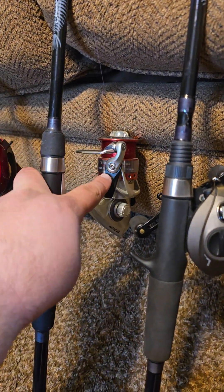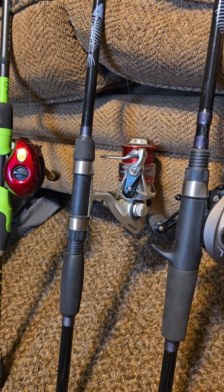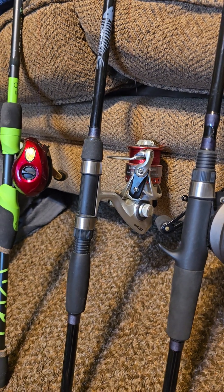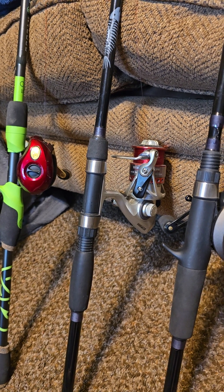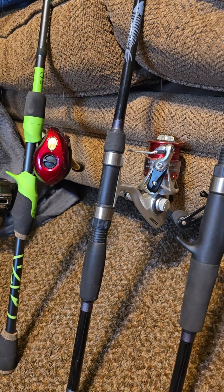This guy here is a Bass Pro reel. I picked that up because I needed a new spinning reel and we were down at Bass Pro, so I thought, hey, might as well, and picked it up.